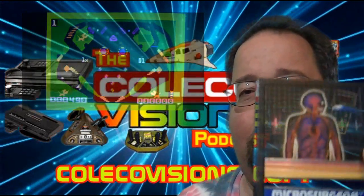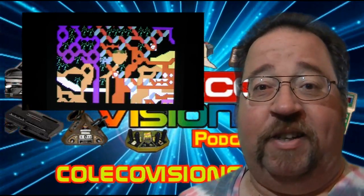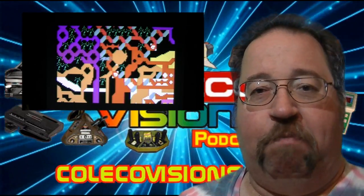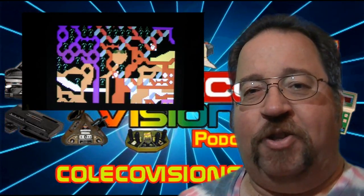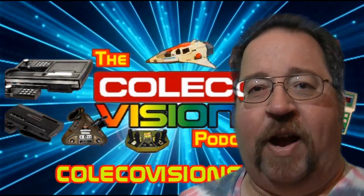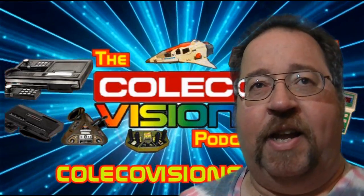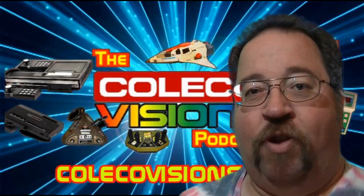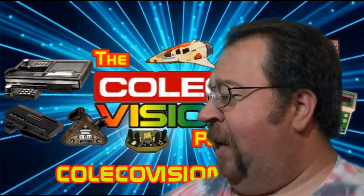The last Intellivision pick was Microsurgeon — I already have this game but I picked one up for my buddy VIP. Basically you're this little capsule running around inside the human body trying to fight off bugs, infections, and tumors. If you play with two controllers it's a little easier — one controller to move your ship and the other to fire your three different weapons: antibiotic, penicillin, and something else. It makes it easier to move and shoot at the same time.